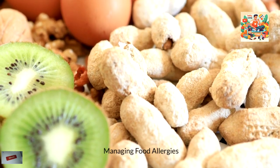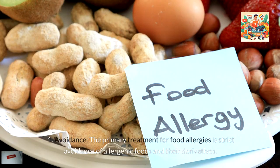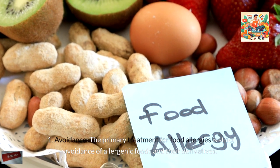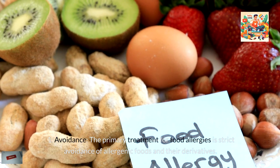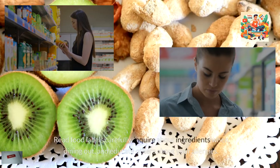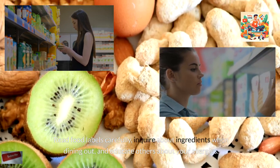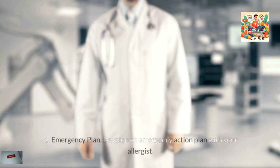Managing Food Allergies. Avoidance: The primary treatment for food allergies is strict avoidance of allergenic foods and their derivatives. Read food labels carefully, inquire about ingredients when dining out, and educate others about your allergies.